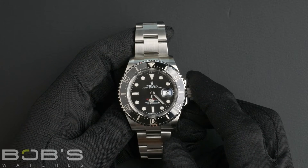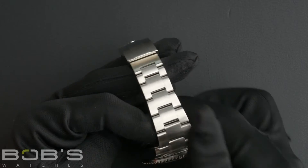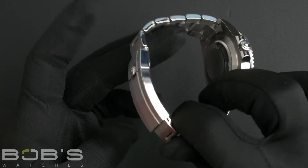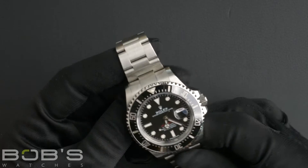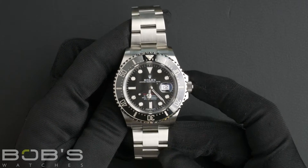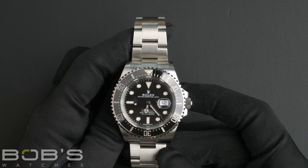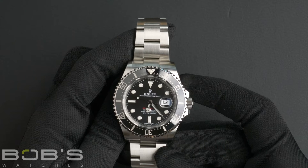The characteristics include a stainless steel oyster bracelet with a glide lock clasp. The dial is black with the Chromalight display and has red Sea-Dweller lettering. The case is 43mm stainless steel with a helium escape valve and a ceramic bezel.